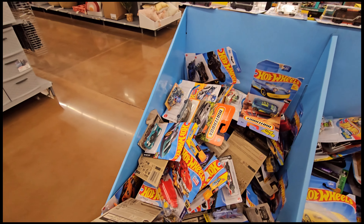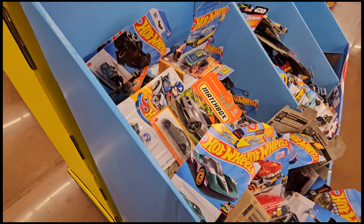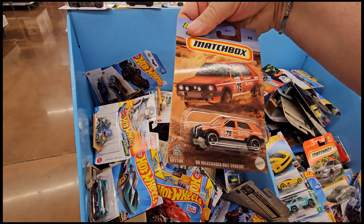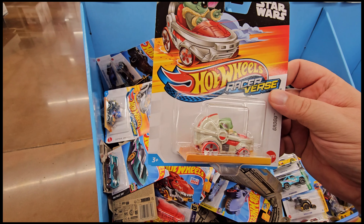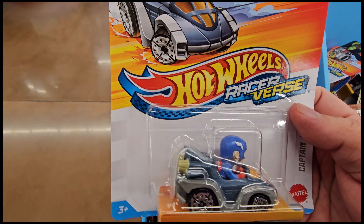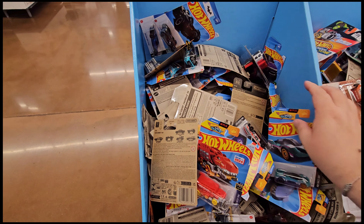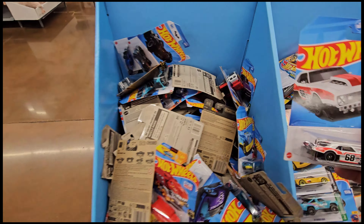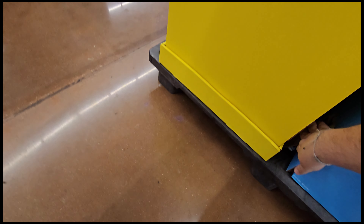Let's talk about this, fam. As you go through the bin, they just throw cars in here — I've got Matchbox mixed in. I found this already, that's a cool car. Racer Verse is in here too, and you've got this Grogu right here, which is actually a nice pickup, and Captain America right here. I'm going to put those on the pegs. Oh yeah, you also have this Camaro here, which I'm not a fan of — if you're a fan, leave a comment below.